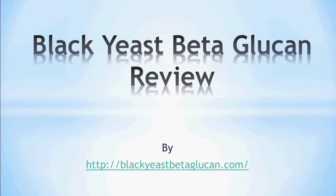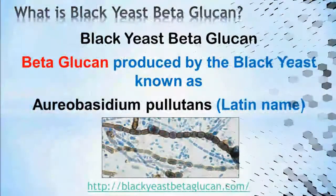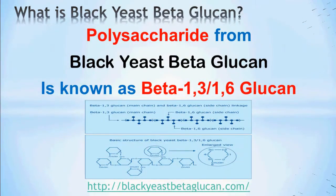Black yeast beta-glucan review brought to you by blackyeastbetaglucan.com. Black yeast beta-glucan is basically beta-glucan produced by the black yeast known as Aureobasidium pullulans. It is obtained through fermentation, resulting in the formation of a string of sugar molecules known as polysaccharide. This polysaccharide is known as beta-1,3/1,6-glucan.